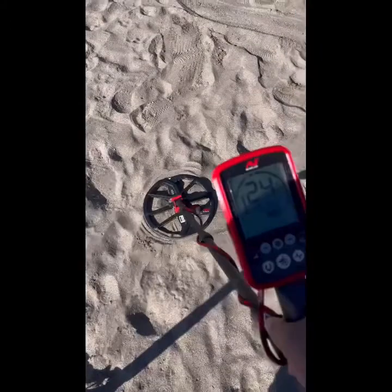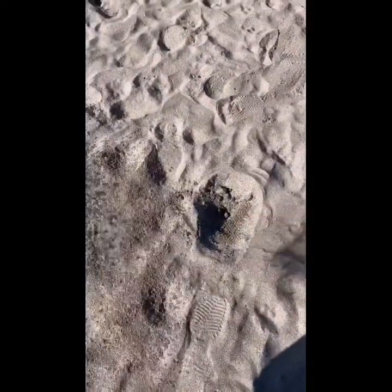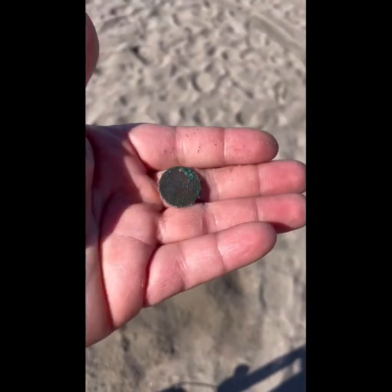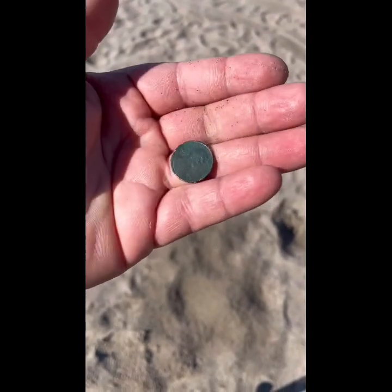All right, see what this one is here. We got it — yes we do, and we also got one of those sand fleas. Looks like a penny. Yeah, just a copper penny — an old one. All these coins out here have been pretty old, just been on the beach for a while — they've all been pretty green, pretty corroded. I guess that's a good thing.